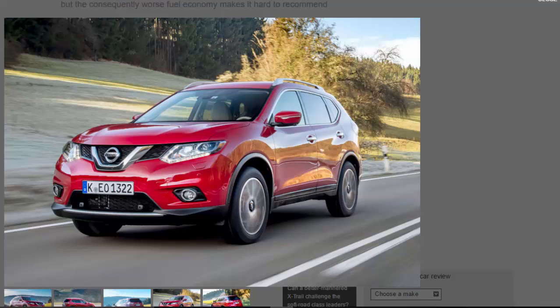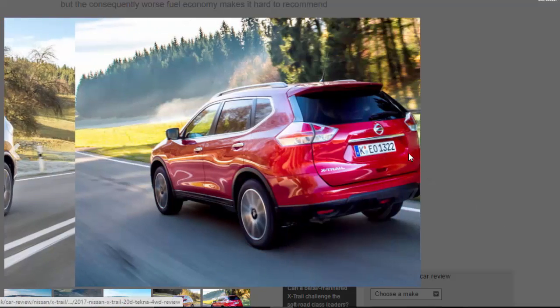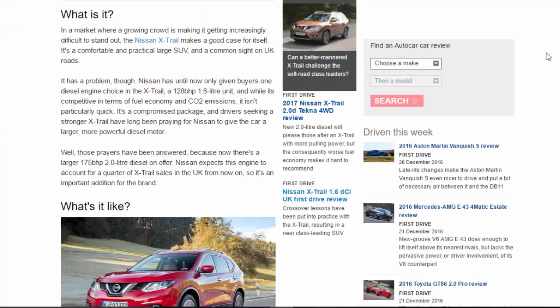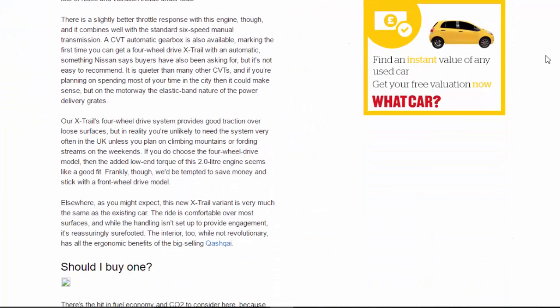While the existing 1.6 diesel isn't as powerful as the big units found in most rivals, it is cleaner and more efficient. With this more powerful version, official fuel economy has dropped to 50.5mpg while CO2 emissions stand at 149g/km, although we averaged a more realistically achievable 38.1mpg on our fairly calm test drive. There's certainly more low-end pulling power, but it runs out of puff higher up the rev range, and similar diesels in rivals such as the Mazda CX-5 or Hyundai Santa Fe are more flexible still.